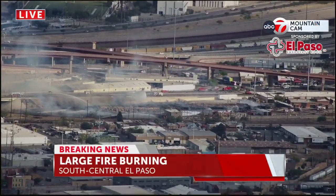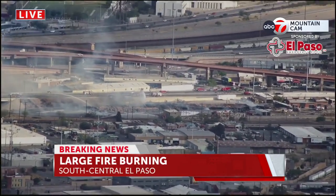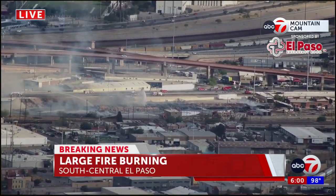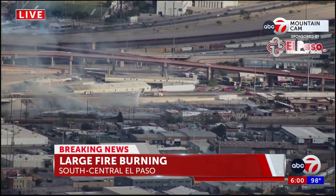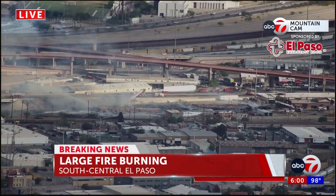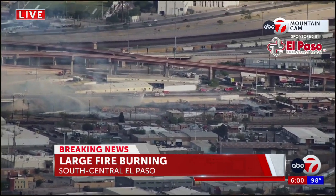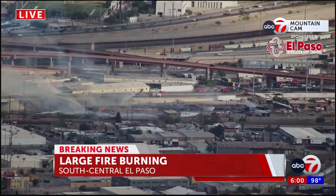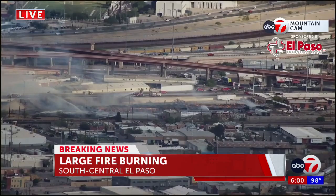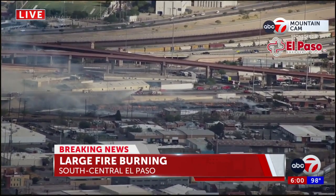You are looking live at a large fire right in South Central El Paso from the ABC7 Mountain Cam. It has been burning since around 4 p.m. You can actually see flames all across that area. Now it looks like the firefighters are starting to put those flames out. You can see that there is a little bit of wind pushing that smoke to the left of your screen.